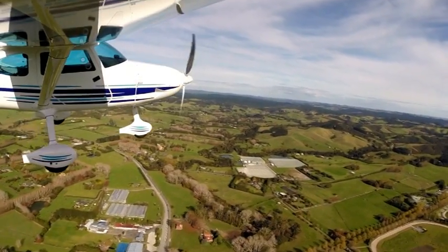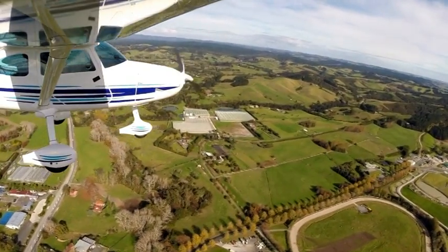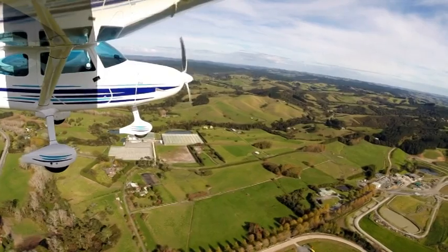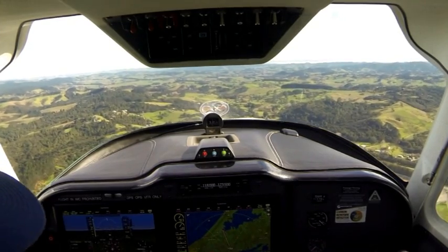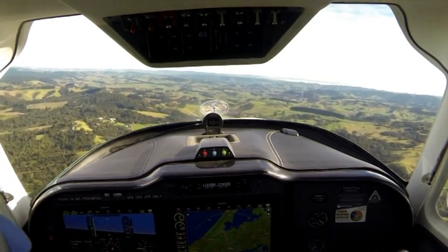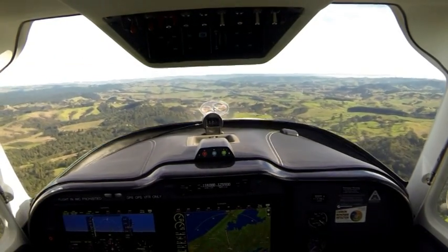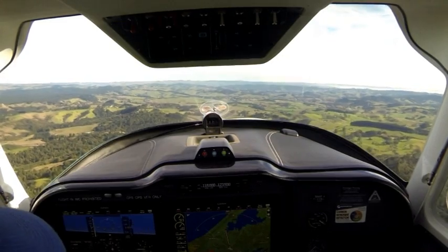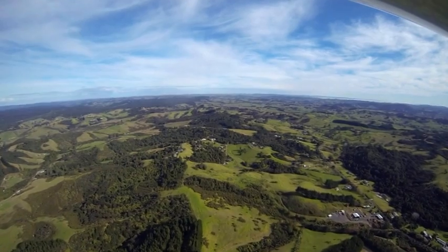Once airborne and having vacated the North Shore circuit, for cruise, the optimum setting for the constant speed prop is 24 to 26 inches manifold pressure and 5,000 RPM. Above the GPS, you can see a SpiderTrax unit with distinctive red, blue and green lights. SpiderTrax automatically turns on when the aircraft exceeds 45 knots during the take-off run. I'll say more about SpiderTrax when we get to Parakai.